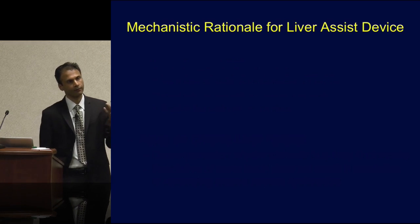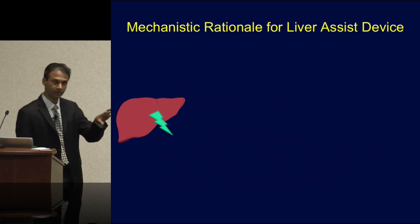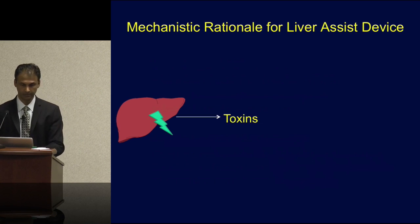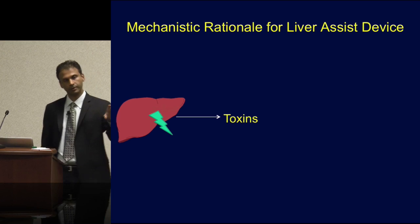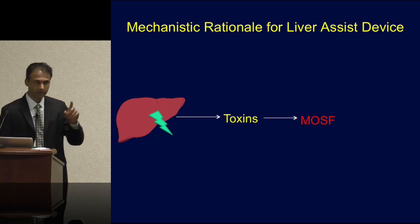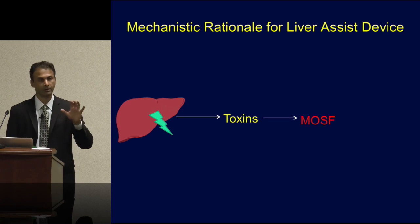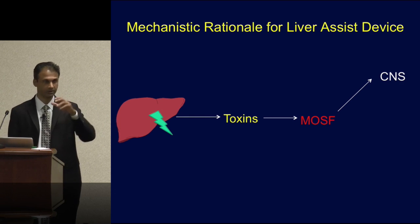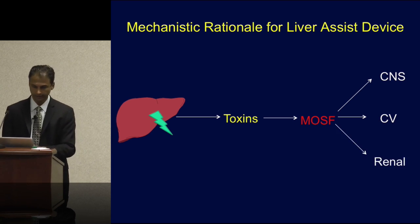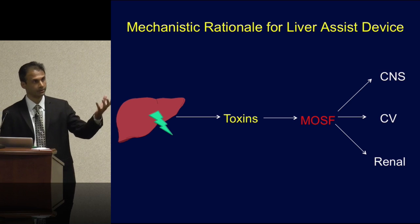What is our current mechanistic rationale for a liver assist device? When a normal liver gets an insult — whether acute hepatic insult in ALF or a decompensated cirrhotic with a variceal bleed — acute hepatic dysfunction leads to accumulation of toxins in the serum, which may be hepatic-specific. These toxins have at least two effects: one is downstream multi-organ system failure — severe hepatic encephalopathy from a CNS standpoint, profound distributive shock cardiovascularly, and unique derangements such as hepato-renal syndrome.